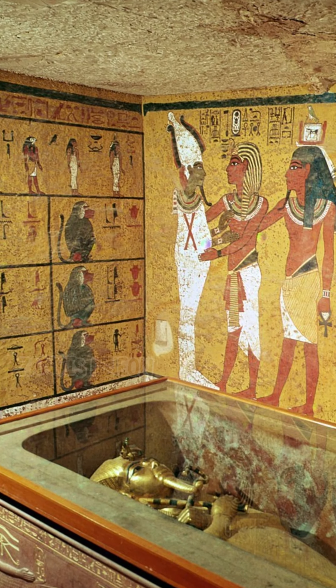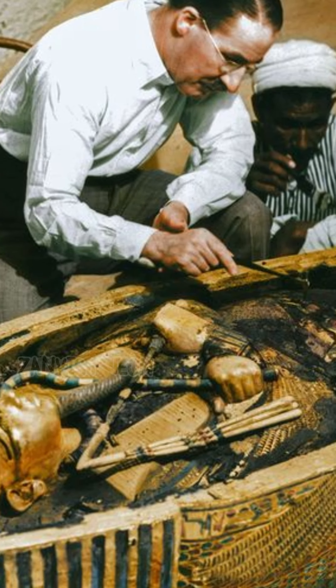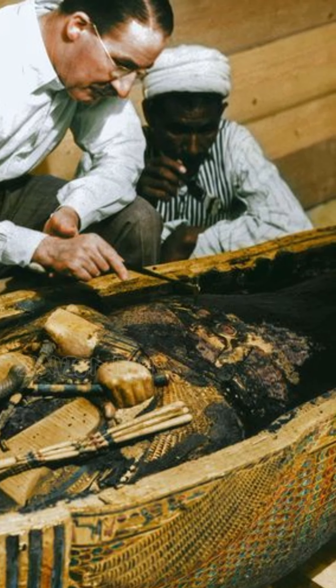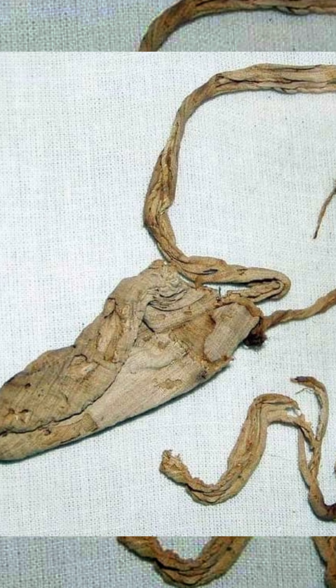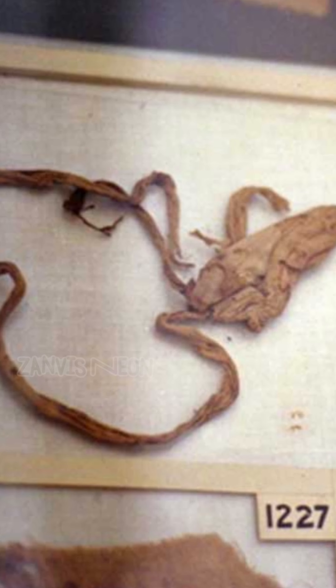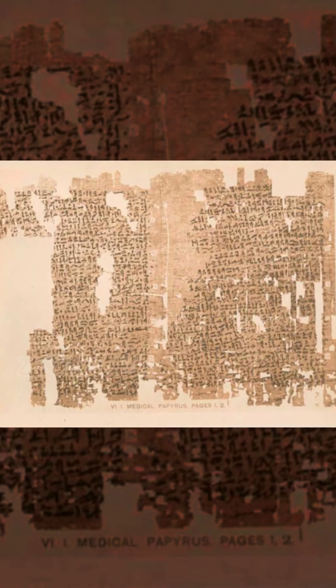When Tutankhamun's tomb was first discovered in 1922, a small piece of cloth caught the eyes of the experts. It was King Tut's condom, which contained traces of his DNA, consisted of a sheath made of fine linen soaked in olive oil, and attached to a string that would have tied around his waist, dated to 1350 BC. It is the oldest known condom in existence.